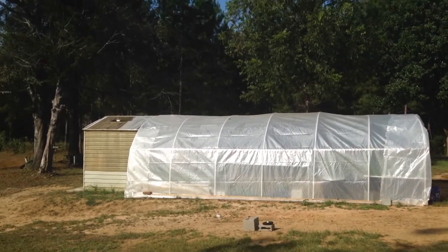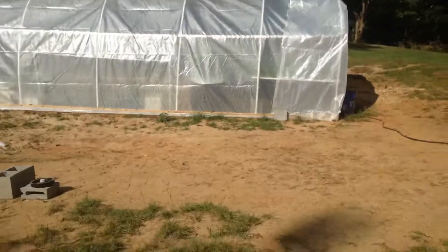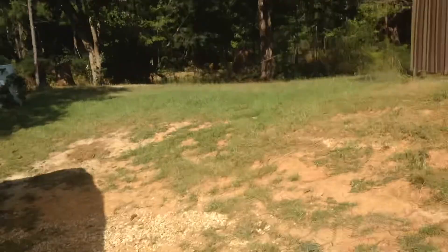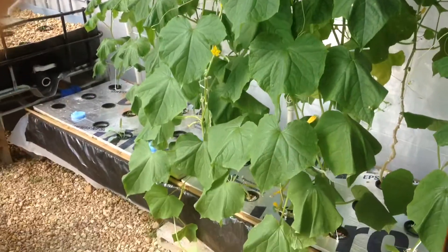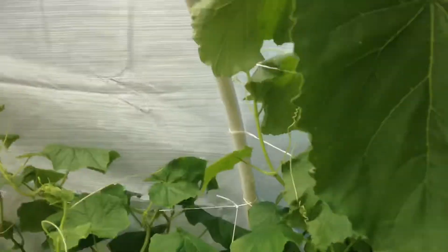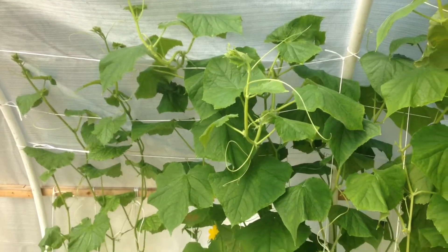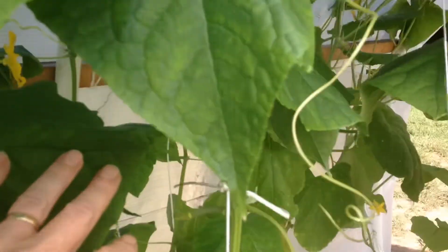No, this is the greenhouse. These are the cucumbers, with the exception of the two tallest — the rest are only four weeks old. They're coming out the cucumbers already.